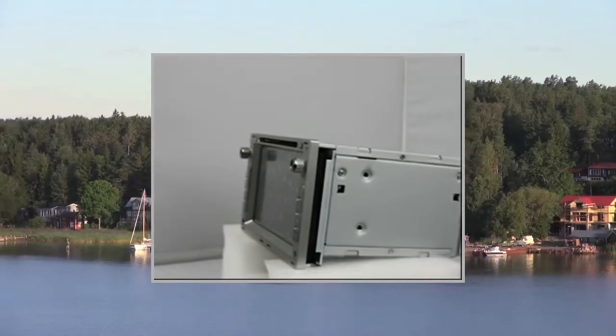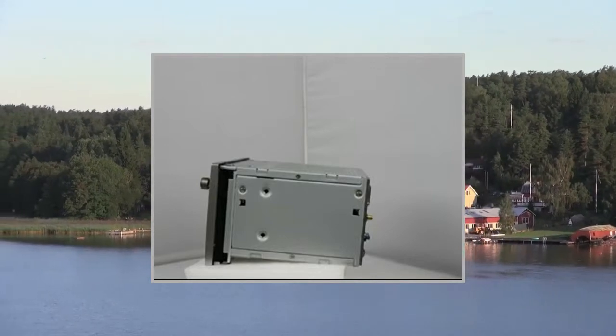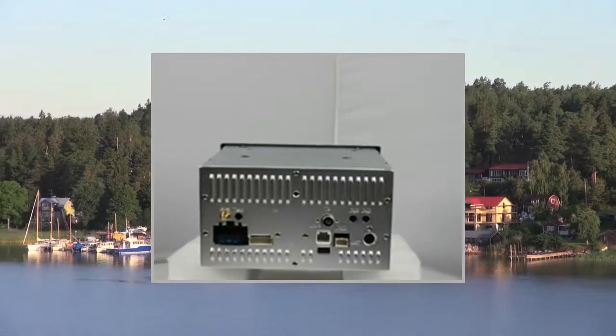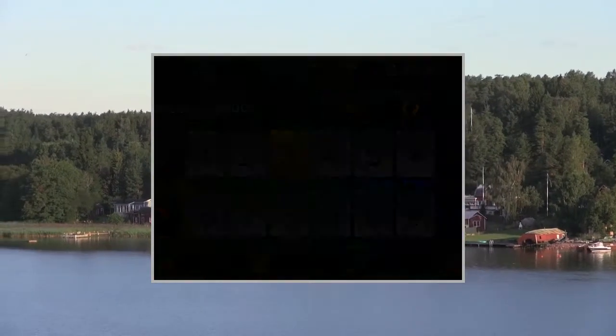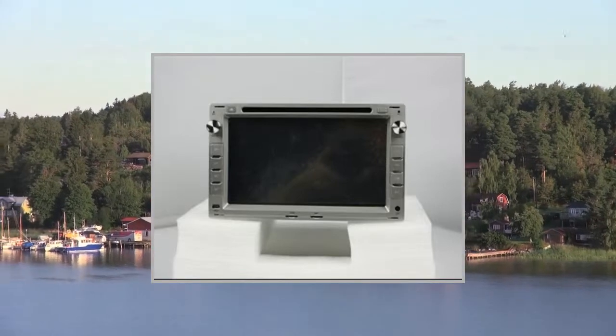Radio: RDS supported. AM frequency range: 522–1620 kHz / 531–1710 kHz. FM frequency range: 87.5–108 MHz / 87.5–107.9 MHz.